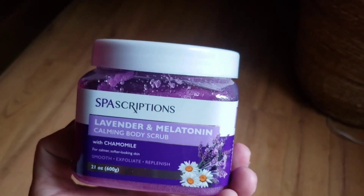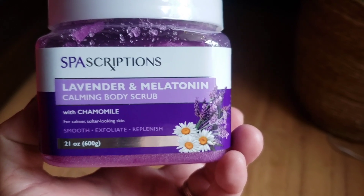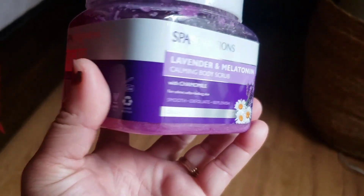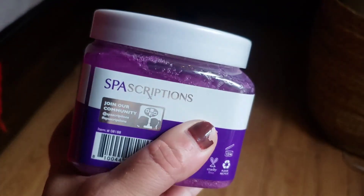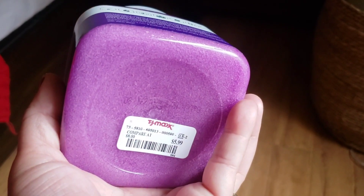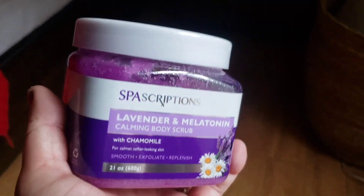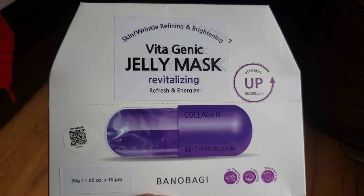Another find is by Spa Descriptions — it's a lavender and melatonin calming body scrub that also has chamomile in it. It smooths, exfoliates, and replenishes for calmer, softer-looking skin. It's 21 ounces and smells wonderful. I love the fact that it has lavender and melatonin in it. It was $5.99 — look at this beautiful purple color. Totally worth the money; your skin is going to feel great.